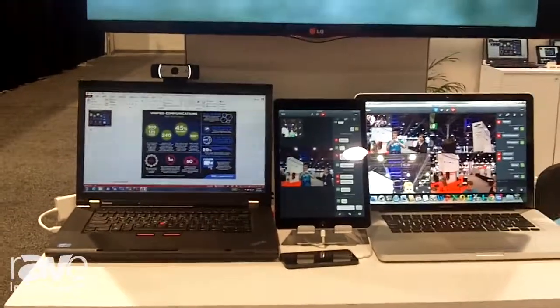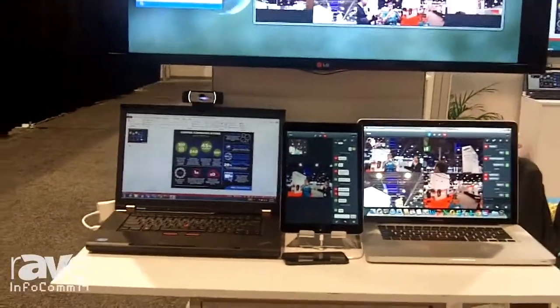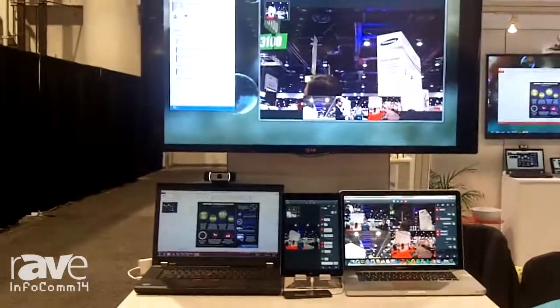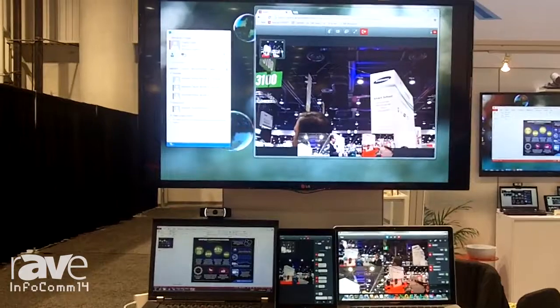We also provide integration with Lync, so that users within a Lync environment can federate into the conference service and be able to join a conference directly from a Lync client.